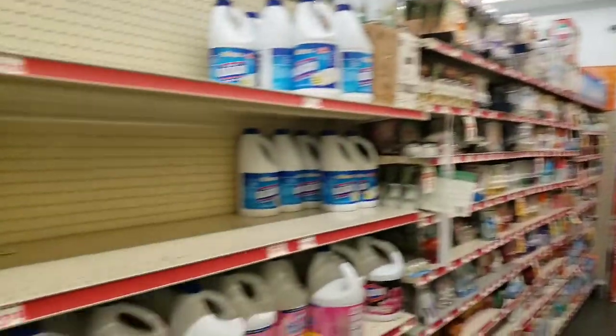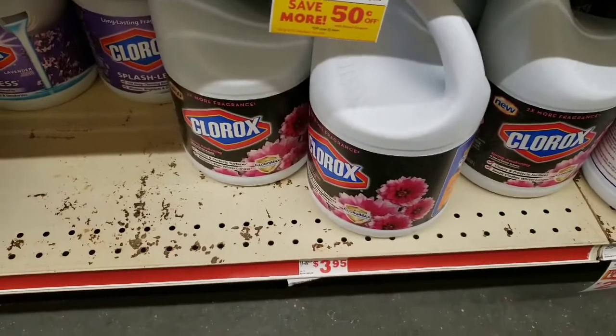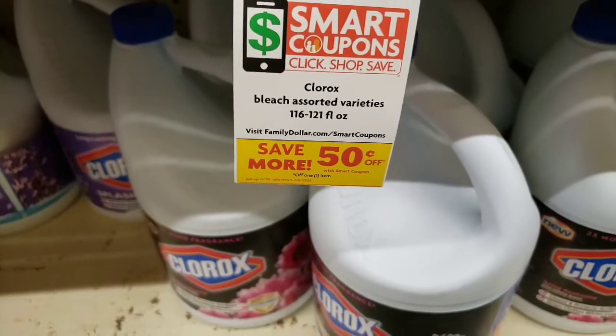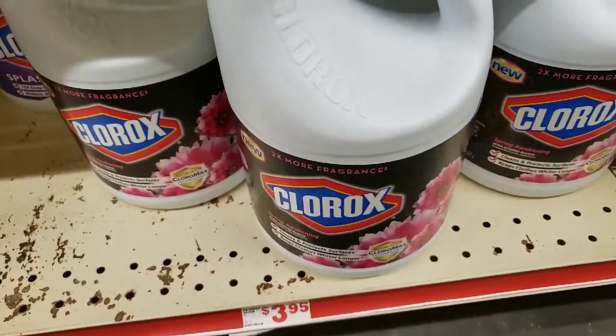Hey YouTube, I'm here in Family Dollar about to do a five off twenty-five deal with you. I've been at work all day, so I came up with a scenario — I needed some Clorox. There's a 50-cent digital coupon for this Clorox, so we're going to get this.